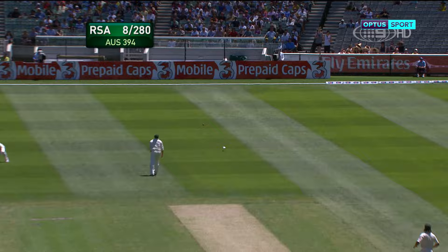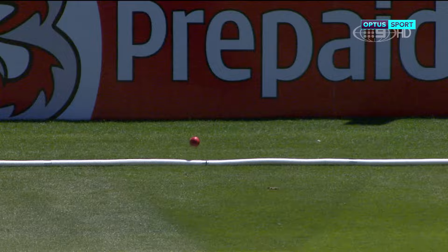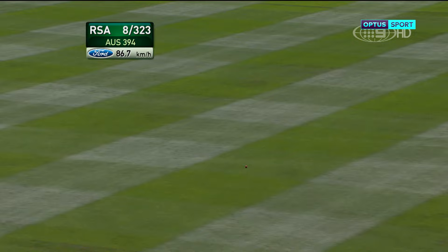That one is a little bit streaky — goes flying down to the boundary at third man. It could so easily have gone to second slip or gully but went into the gap. That's a very good shot straight down the ground for four.